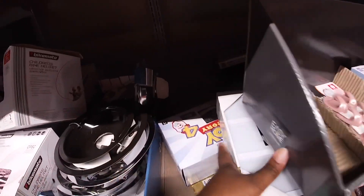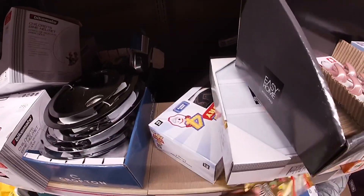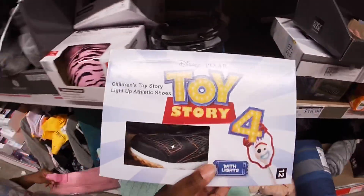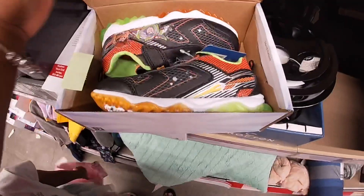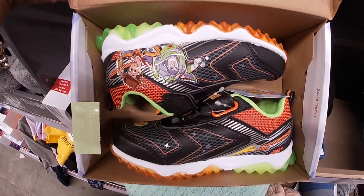They have some cute Toy Story sneakers! It's kind of a mess over here — I did not do it, I found it like this. They're cute Toy Story athletic light-up sneakers — twenty dollars.